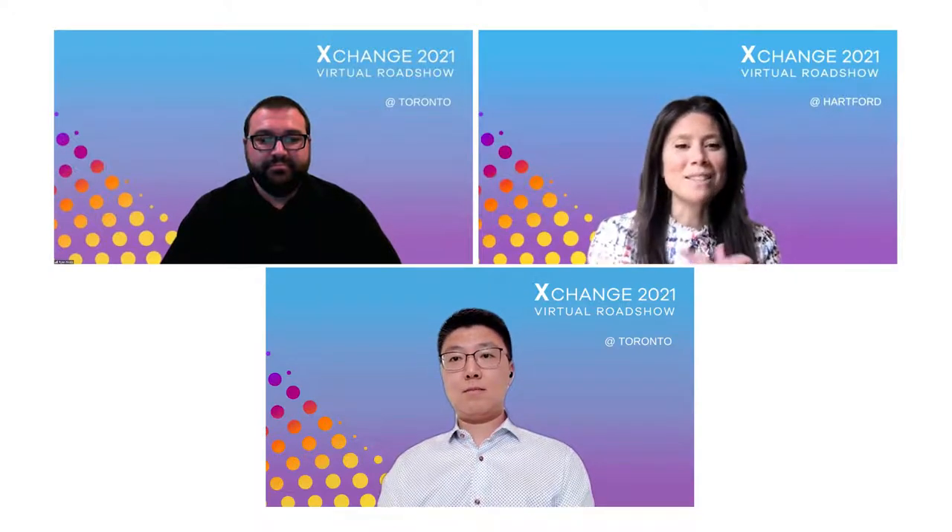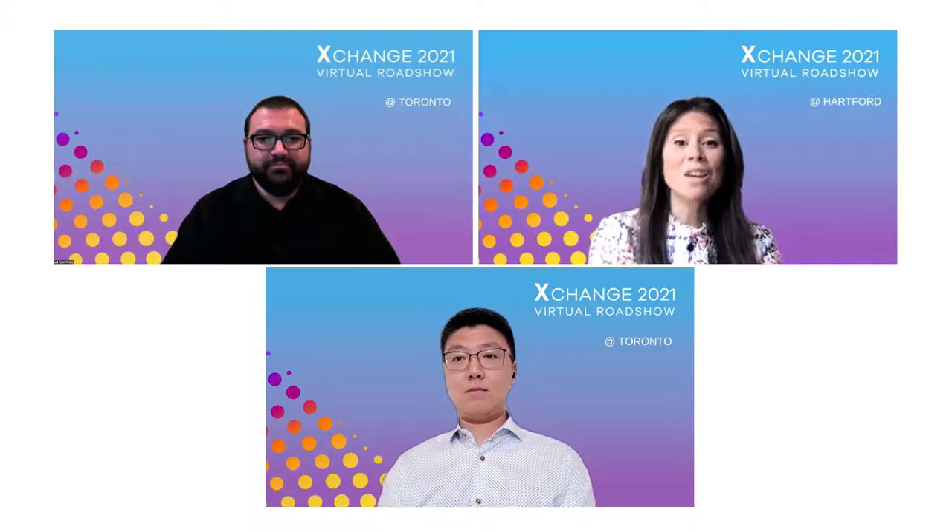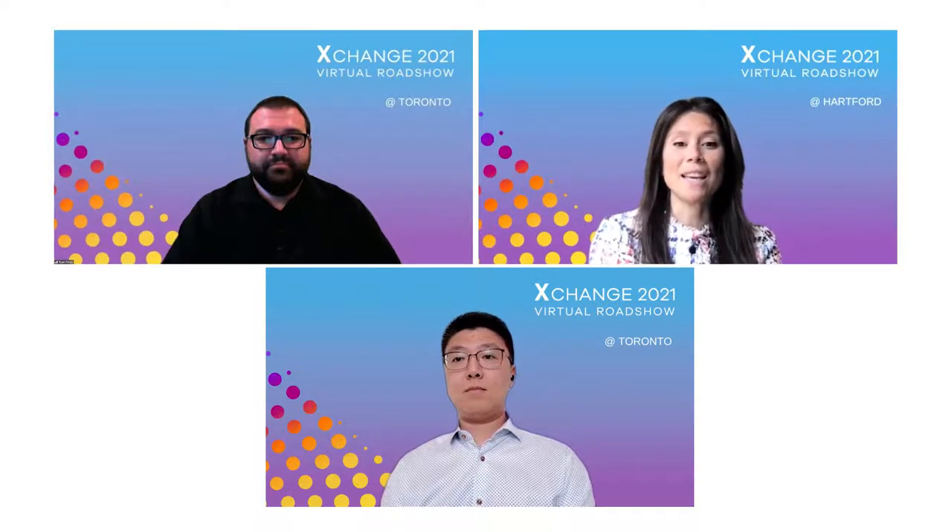I'm very excited. My name is Amy Hudson. I lead up our Global Center of Excellence, and I'm joined today by Ryan Reve, who's Director of DevOps and Engineering Transformation for RBC's Contact Center. And Victor Wong is our Senior Manager of Client Engagement Development and Operations at RBC as well.